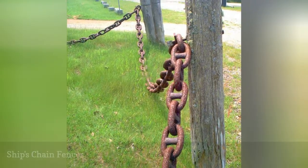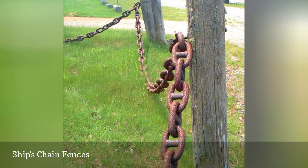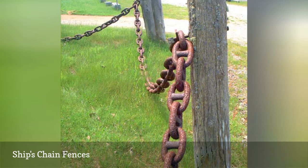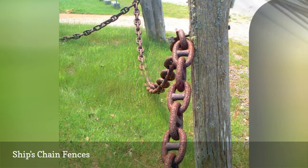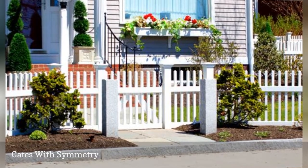Fences are sometimes installed with a theme in mind, and this can bring to mind a place or a way of life. Symmetry is important to these homeowners, and it shows, from the gate to the porch.